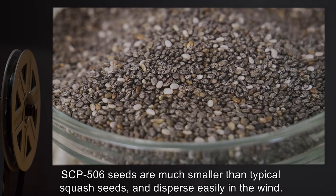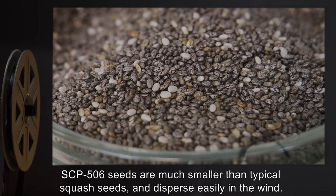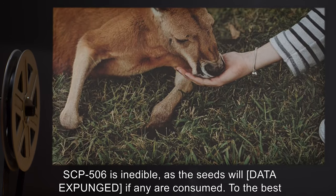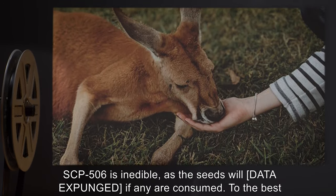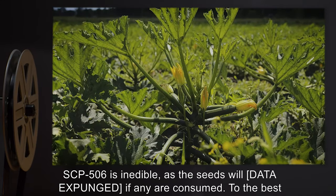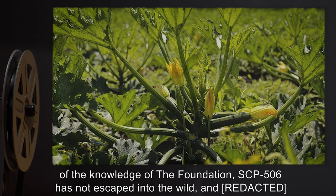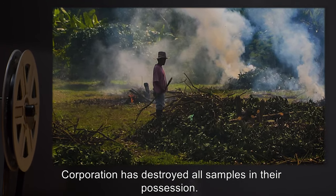4. SCP-506 seeds are much smaller than typical squash seeds and disperse easily in the wind. SCP-506 is inedible, as the seeds will [data expunged] if any are consumed. To the best of the knowledge of the Foundation, SCP-506 has not escaped into the wild, and R.I.D. Corporation has destroyed all samples in their possession.